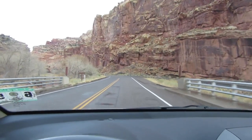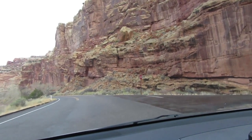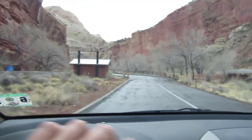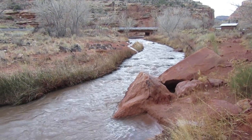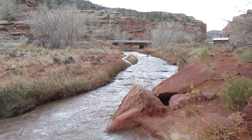I'm pulling into the parking lot — the trailhead for Hickman Natural Bridge — and there are zero cars here. The park literature says it's 0.9 miles and 400 vertical feet to the arch. The Fremont River today is looking pretty energetic thanks to the recent rains.